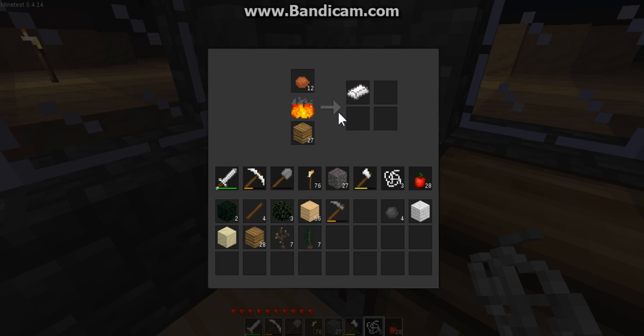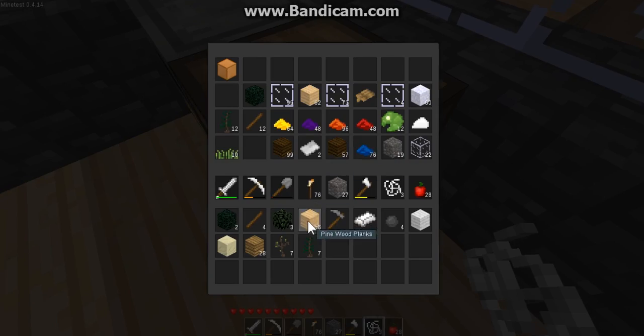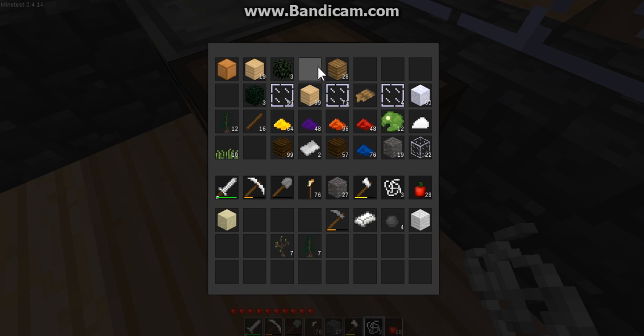Iron lumps. Oh, whoa — look at the smelt thing, it's so much faster. Wait, what? Iron makes steel. Physics. Clearly. That makes sense. Actually, I'm confused — how does iron make steel again?